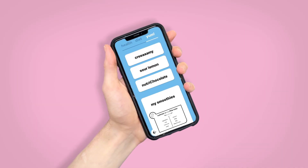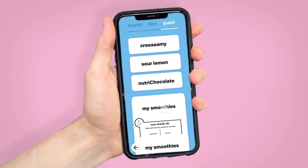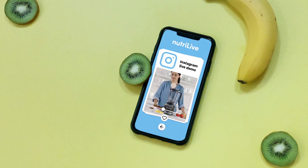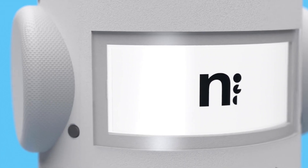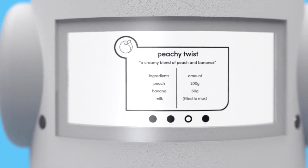It connects to an app on your smartphone and lets you select your favorite recipes to try later. Want something more inclusive? Get hands-on with our interactive Instagram cooking tutorials and create healthy, delicious smoothies. To help you every step of the way, our integrated smart display will provide simple, concise instructions.